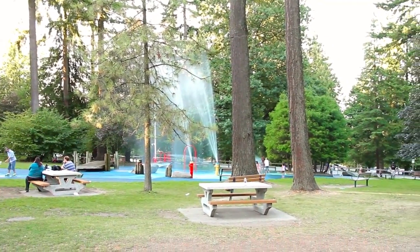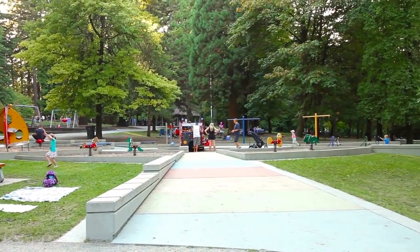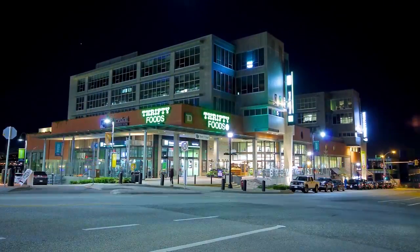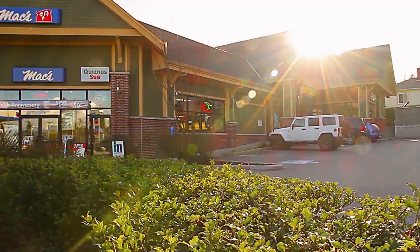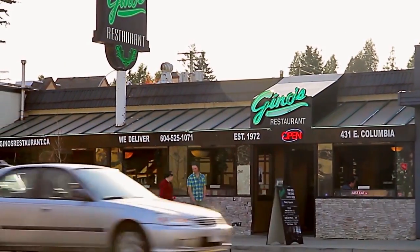picnic sites, a rose garden, playground, spray park, and a soccer stadium. Just east of Queen's Park is Sapperton's thriving community of shops, restaurants, and businesses, including the New Brewery District.